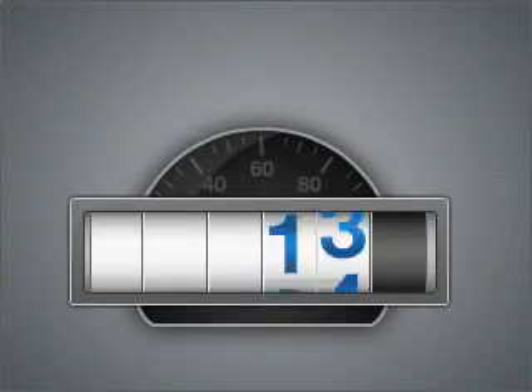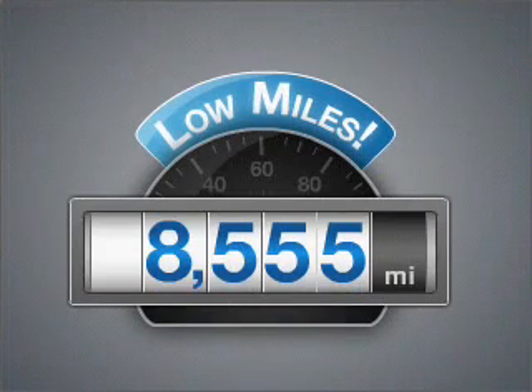Everything you need under one roof with this great vehicle. A low odometer reading makes this vehicle a great value at this price. With a powerful eight cylinder engine connected to a smooth shifting automatic transmission.